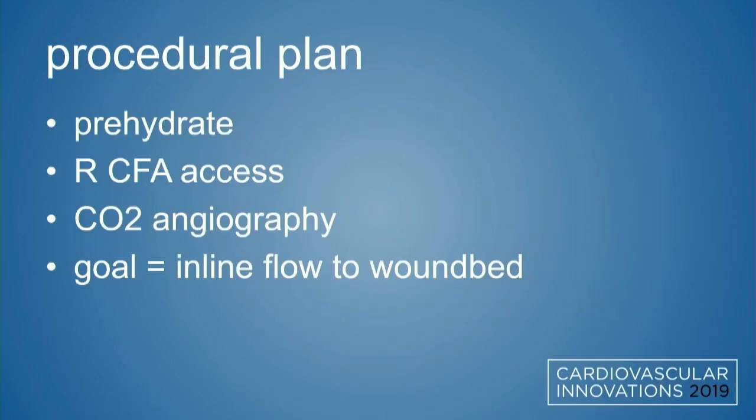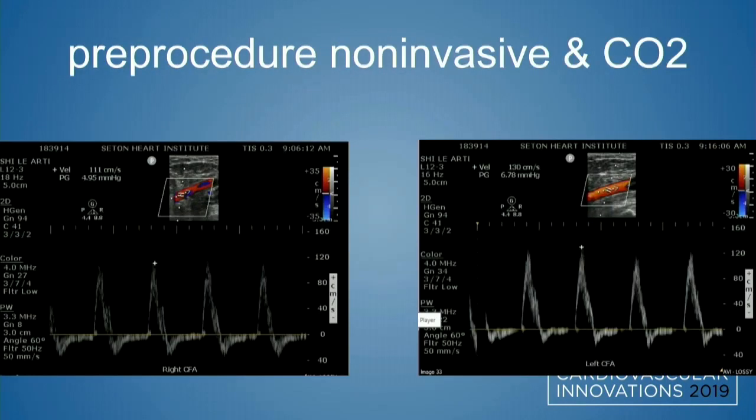Our plan was to hydrate, obtain right common access, perform CO2 angiography, and figure out exactly what's going on all the way down to the foot — precipitating that low TBI in the setting of that non-healing wound.